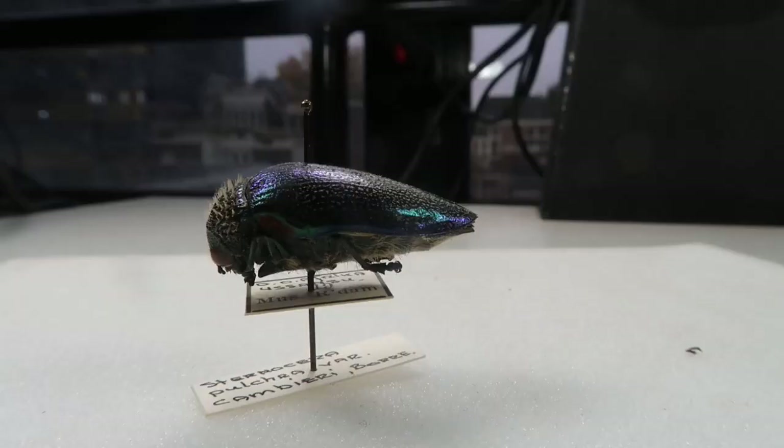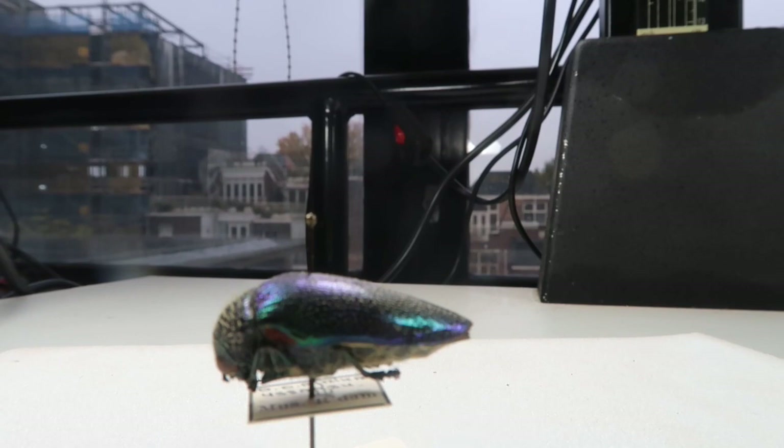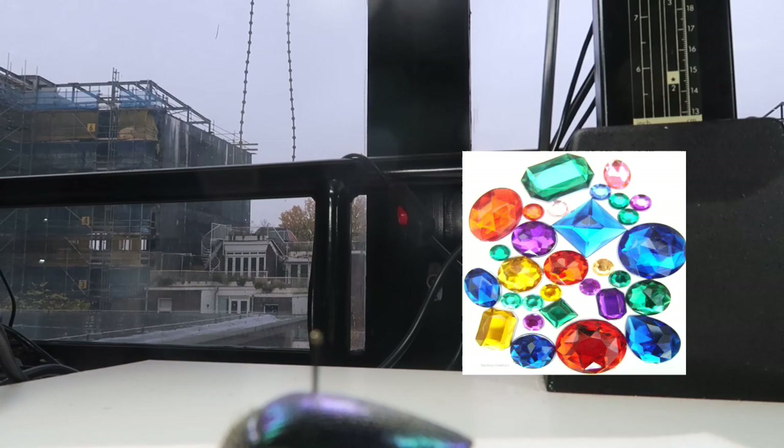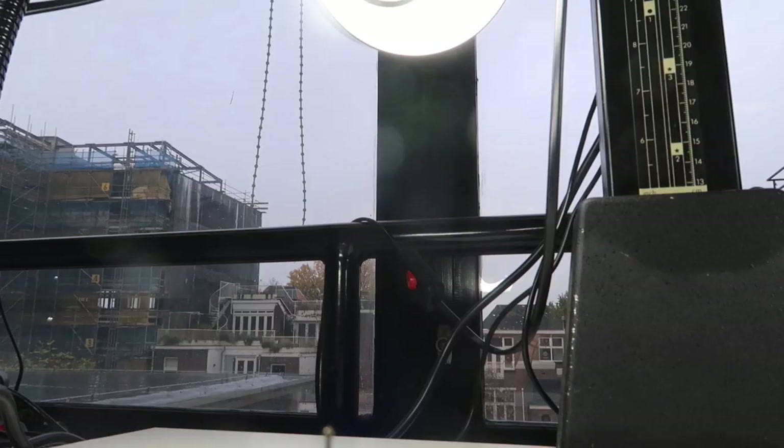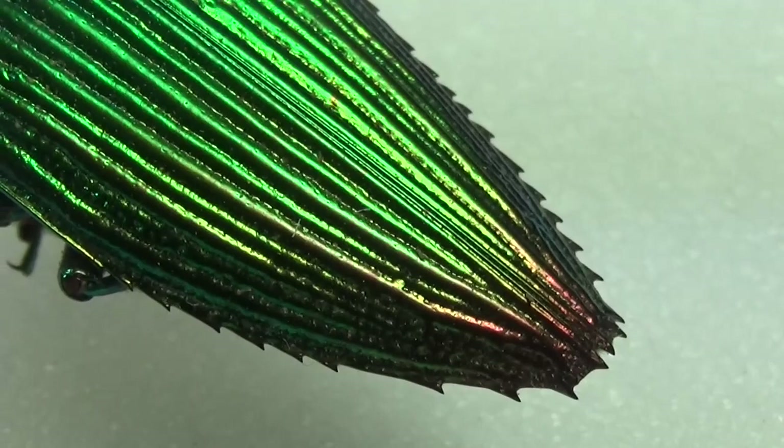Today I'm going to show you some of my favorite beetles, but before I do that I have a question for you. What do these three things have in common? Jewels, beetles, and throwing cats? This and more in today's episode of Drawer of the Week. Warning: this episode may upset animal lovers.